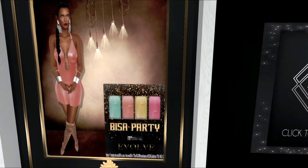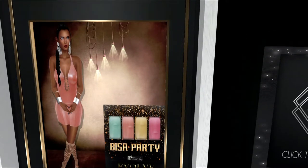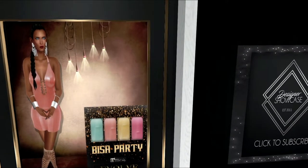This is from Evolve. It is called Bishop Party. It looks like it's for Maitreya bodies. Very cute.